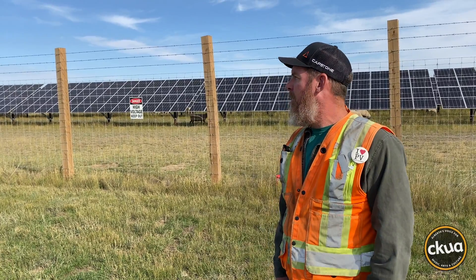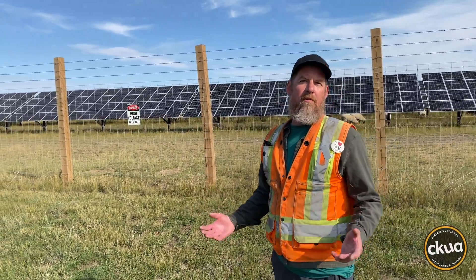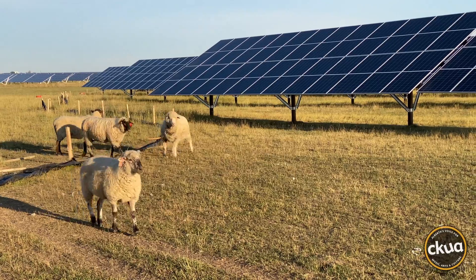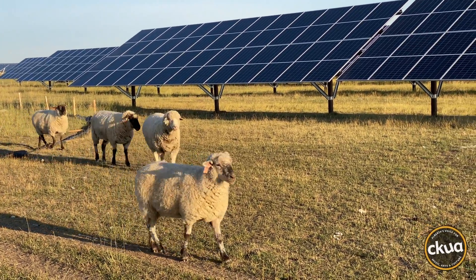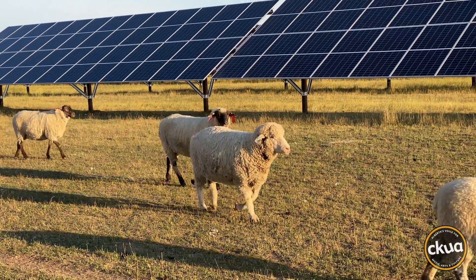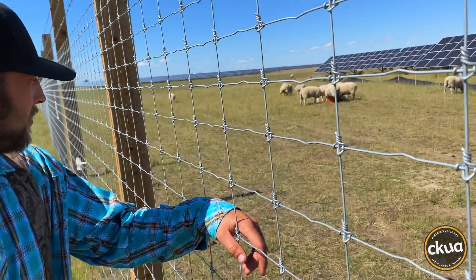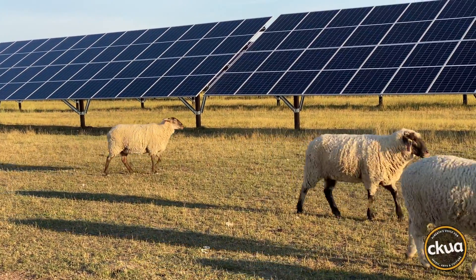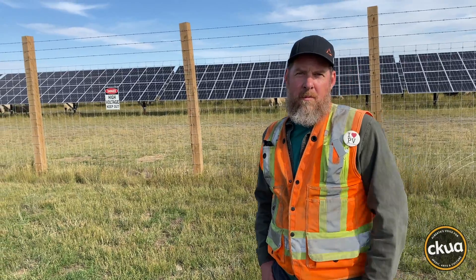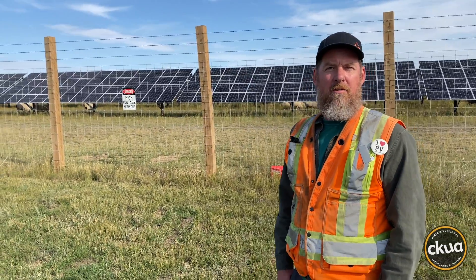Sometimes when solar farms are built, you're taking the land away from previous uses. This land was used for grazing in the past. These lands are owned by the Granum Hutterite Colony. The land was used for grazing before the solar farm was built, and since they brought the sheep back, it's being used for grazing again. There wasn't a lot of crop growing here because of the soils.